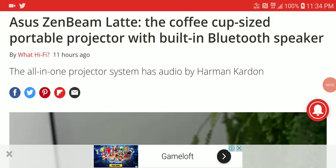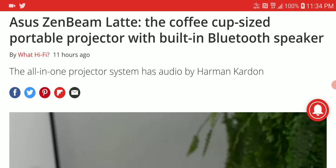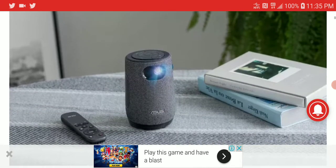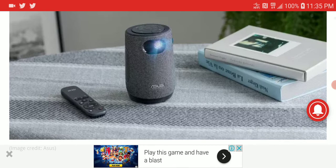Another product launched by ASUS at CES — I think this is the last one I'll cover by them. They launched a new very mini projector called the ZenBeam Latte. It's Bluetooth enabled as well. It's not the best projector you can buy for your home, but I think this is great for someone who wants portability.